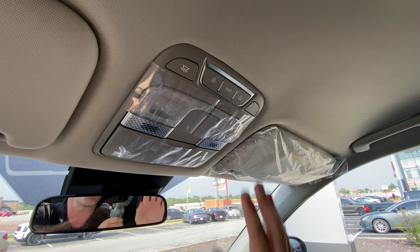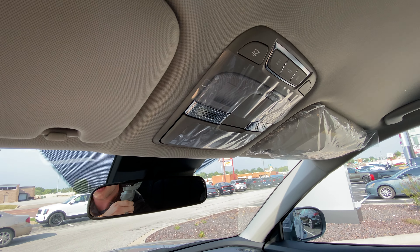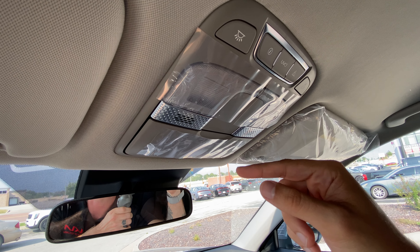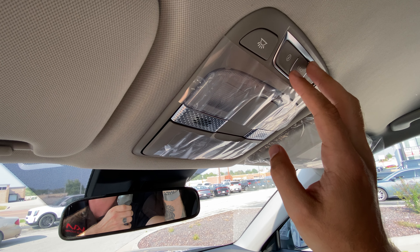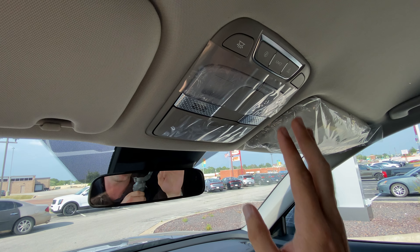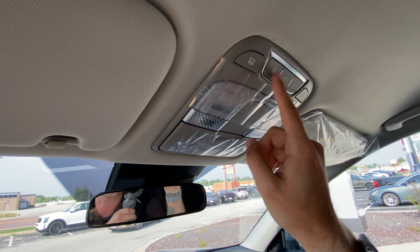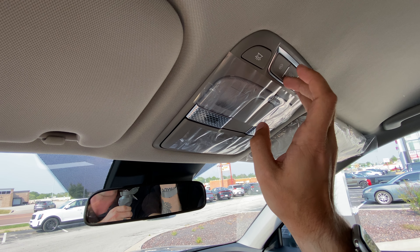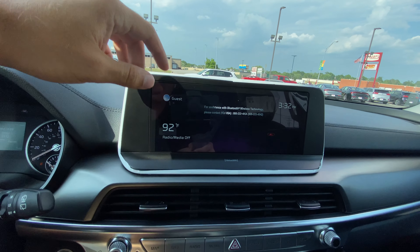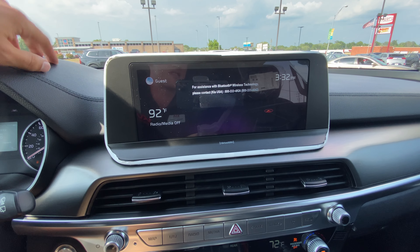Up above we've got our UVO link controls. No sunroofs on this one. We've got dome lights, halogen on this model, and a sunglass holder. UVO link - you get it for a year for free standard on each Telluride. You can remote start from your phone, lock the doors, and track the vehicle. Standard rear view mirror on this model. Down below we've got the 10.25-inch navigation screen where we can see time, temperature, media, and the map.